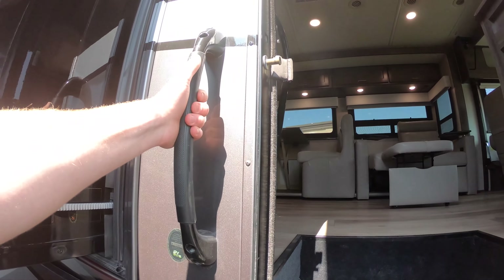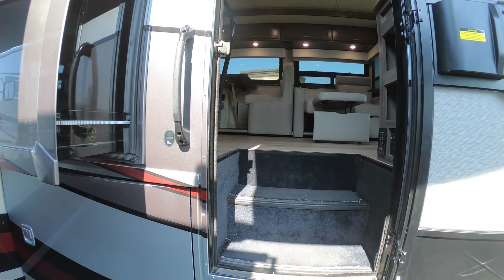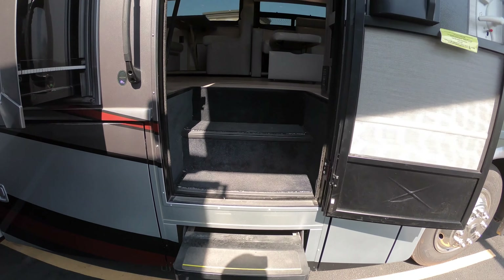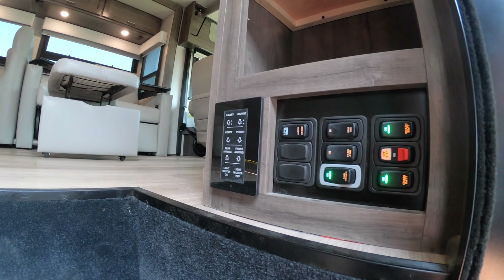Nice big grab handle — the thing about this grab handle is it's one of the most sturdy grab handles in the industry, just the way they have it set up. You can leave those stairs down if you want, there's a switch to do that. You're going to have some of your controls right here.